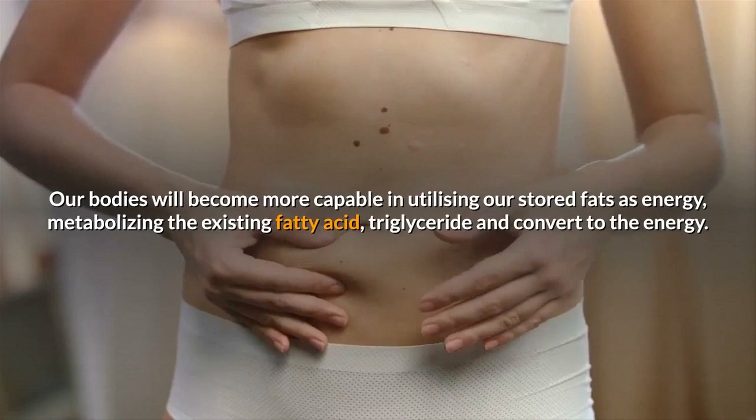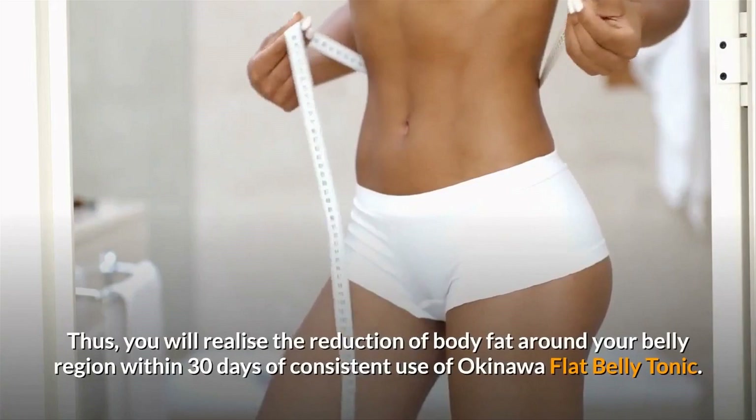Thus, you will realize a reduction of body fat around your belly region within 30 days of consistent use of Okinawa Flat Belly Tonic.